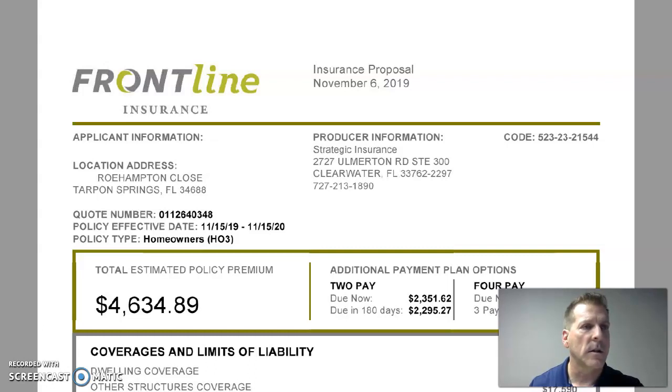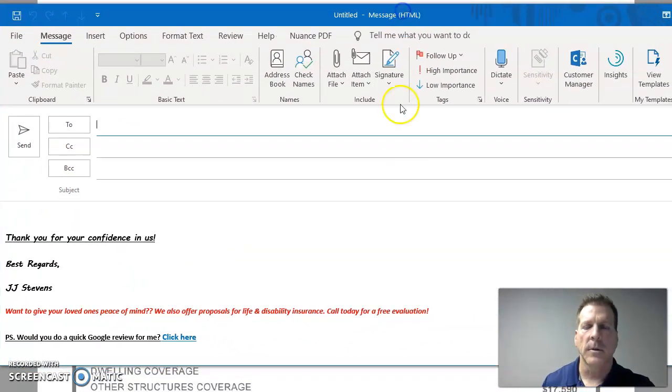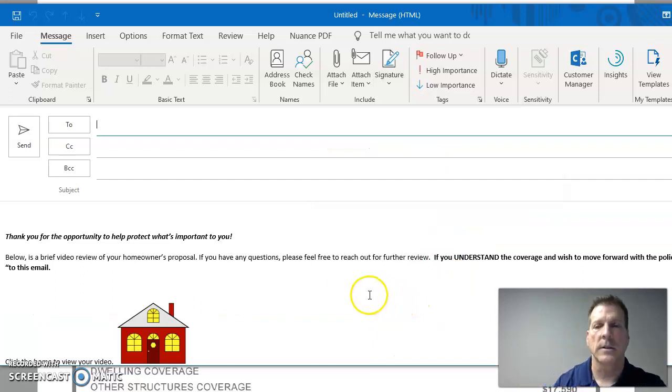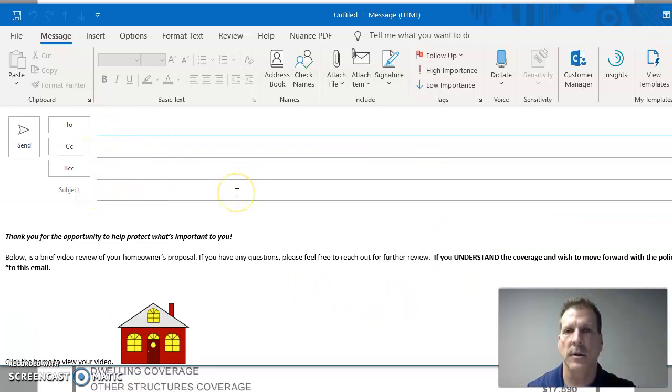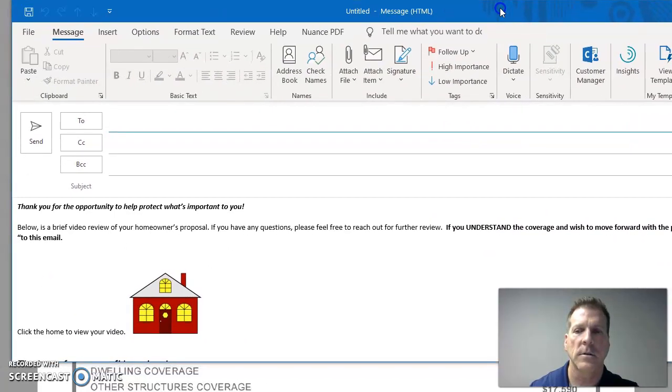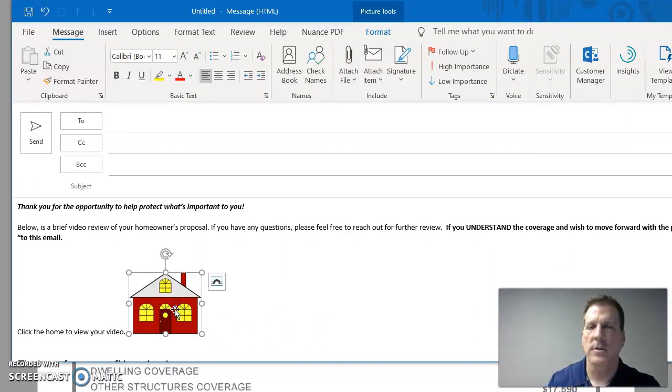Typically what I do is I have my email set up with signatures already. So if this were going to be a homeowners video, I'd just hit my homeowner video proposal signature and it automatically pops up. I add their email address, and for the subject I usually put 'Homeowners Insurance Review / Video Proposal.' I attach the proposal to the email, and the body reads: 'Below is a brief video review of your homeowners proposal. If you have any questions, please feel free to reach out. If you understand the coverage and wish to move forward with the policy, please reply yes to this email.'